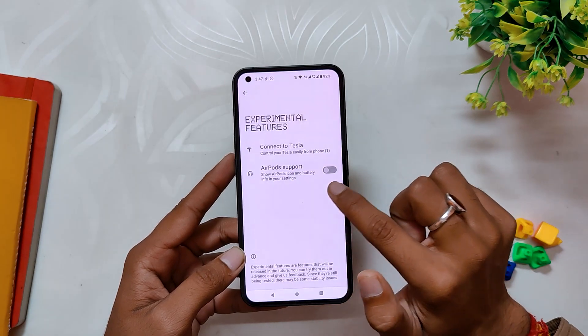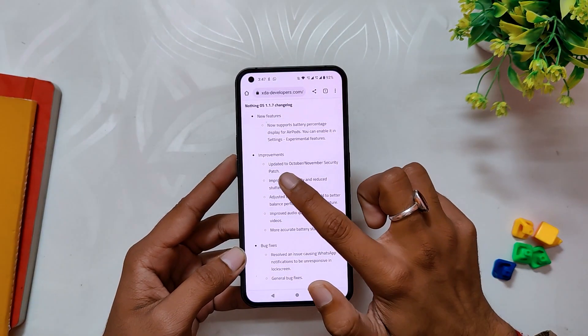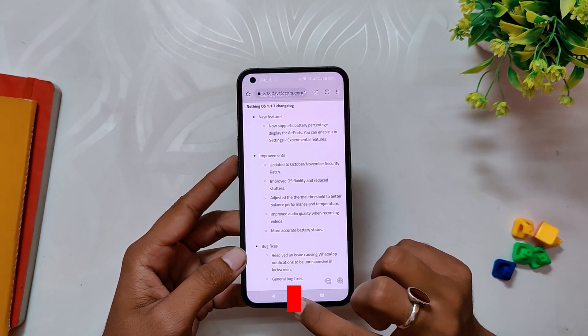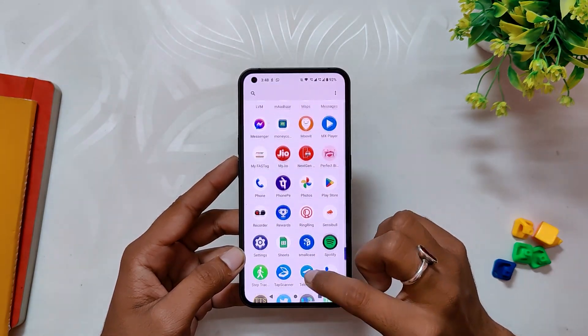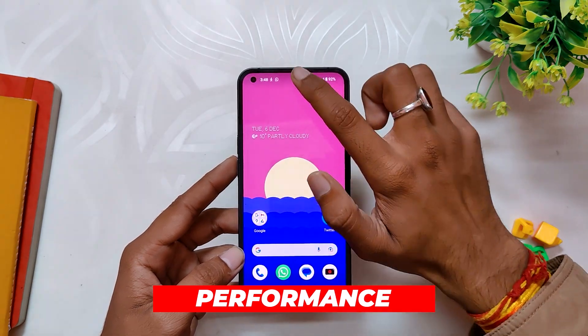If you go into the experimental settings, you have the new option for AirPods. I don't personally use AirPods so I can't really test this out. Next, the Android security patch has been updated to November 2022, which I've already shown you earlier in this video. The next changelog is about improved OS fluidity and reduced stutters, and the Phone 1 does feel quite smooth after this update.